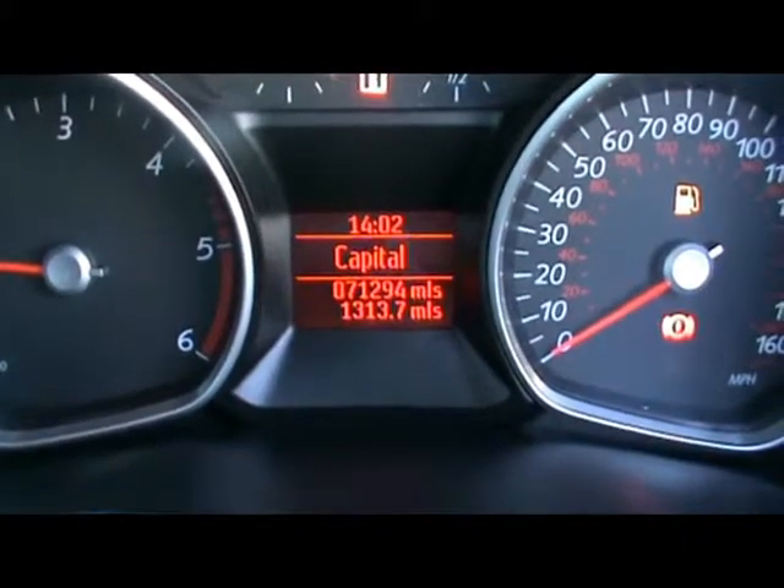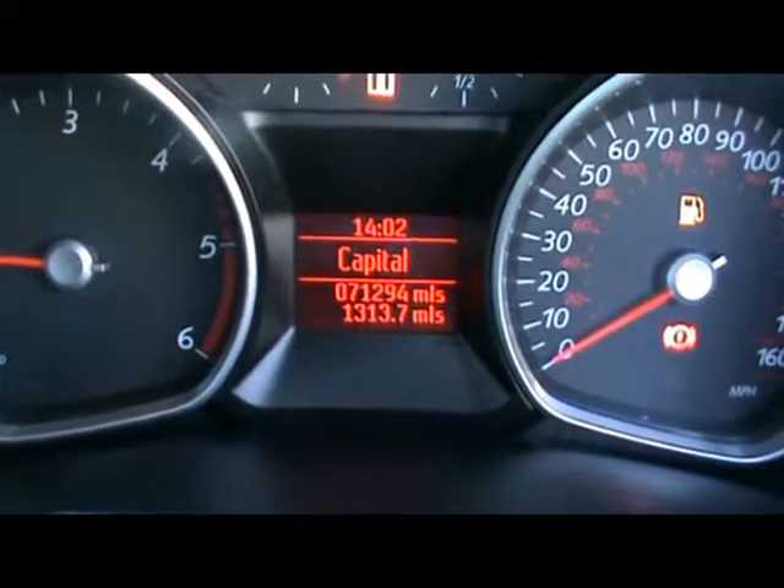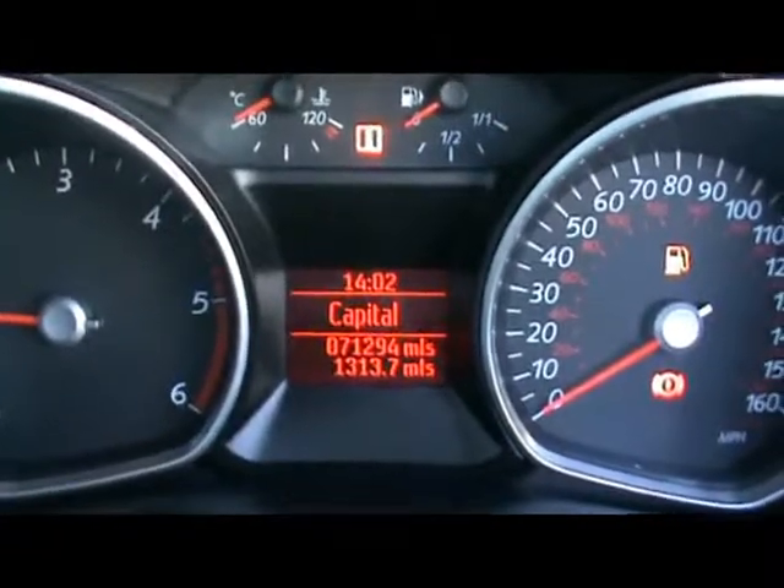Just there you can see the car has covered 71,000 miles. So if you'd like any more information on this car, please don't hesitate to contact us. Thanks for watching.